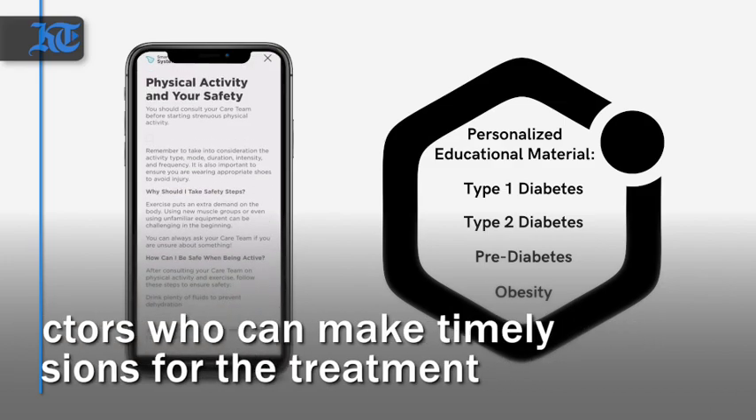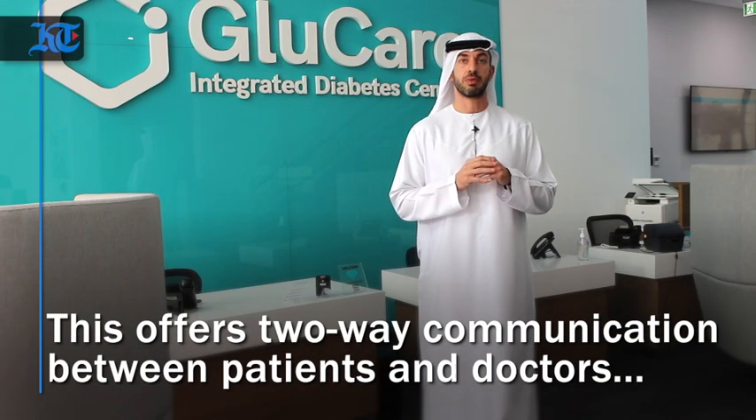They'll also receive certain educational content directly customized to them through the app.